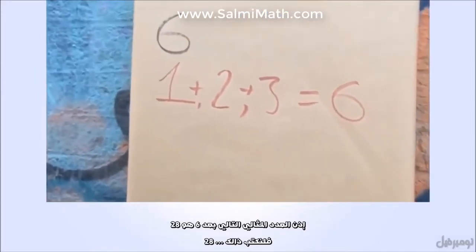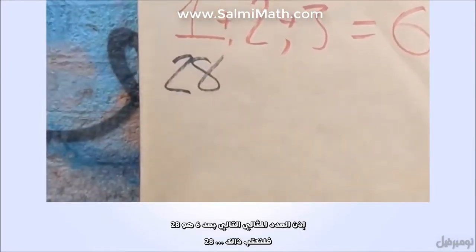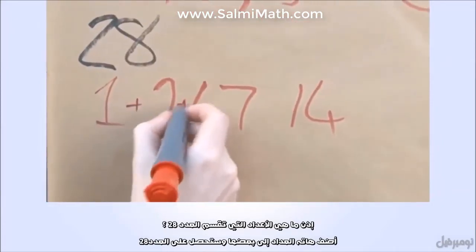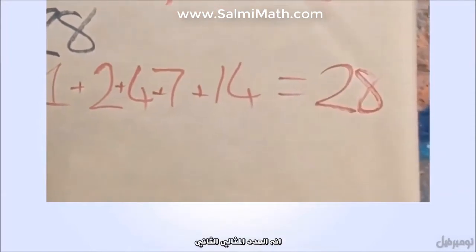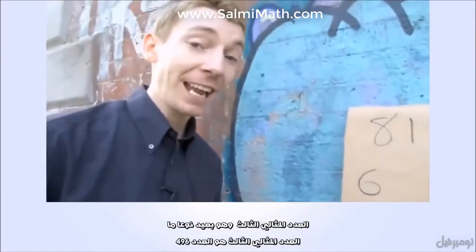The next one after 6 is the number 28. What divides 28? Add those divisors together and you get the number 28. It's the second perfect number.